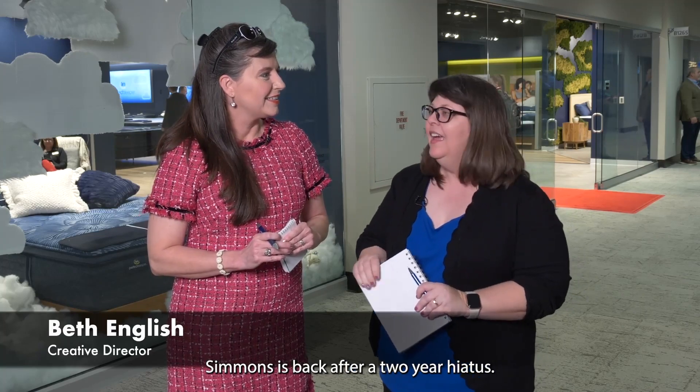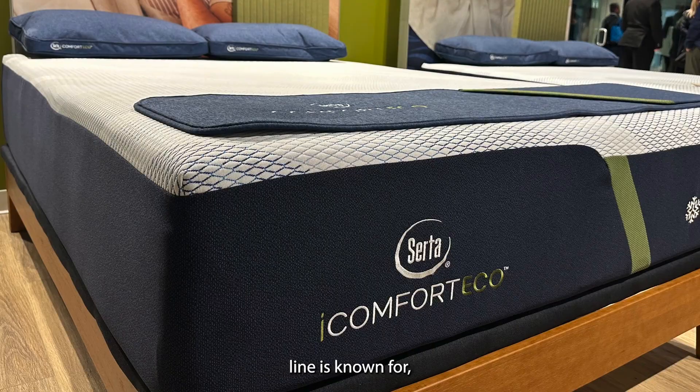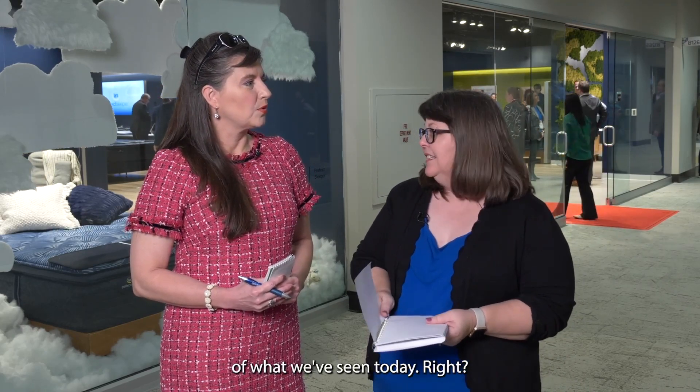Beth just got to take a tour, and she's so happy that Serta Simmons is back after a two-year hiatus. She got to see the Serta iComfort Eco line, which has all the comfort, support, and cooling that the iComfort line is known for, but with some additional sustainable product components — including recycled steel coils, recycled plastics, and plant-based content. They've also updated their Perfect Sleeper line. It's just the tip of the iceberg of what we've seen today.